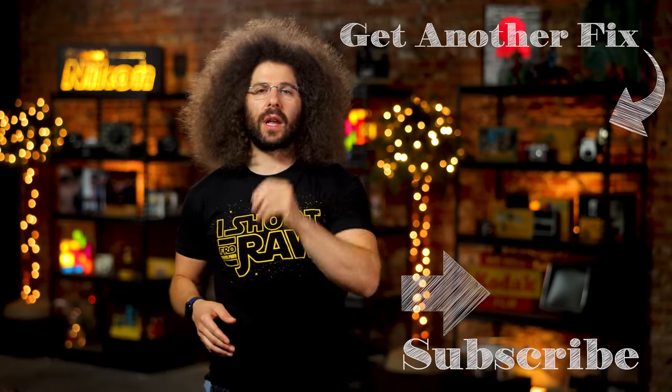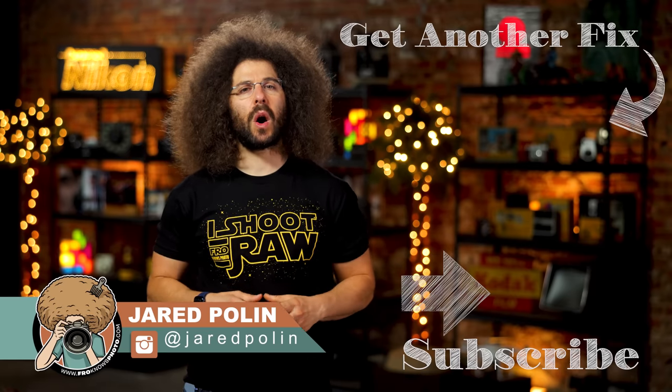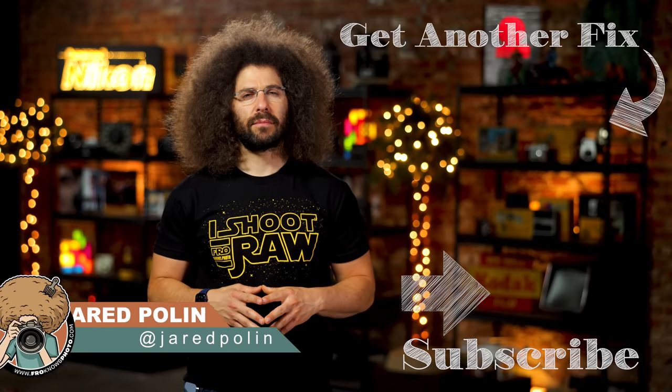And there you have it — that's your Photo News Fix this time around. To check out the last fix, go ahead and click on the screen right here. Don't forget to like, share, comment, and subscribe. Jared Polin, FroKnowsPhoto.com. See ya.